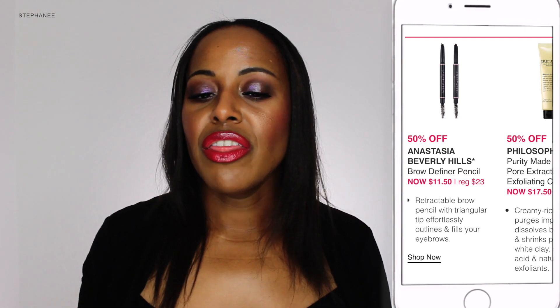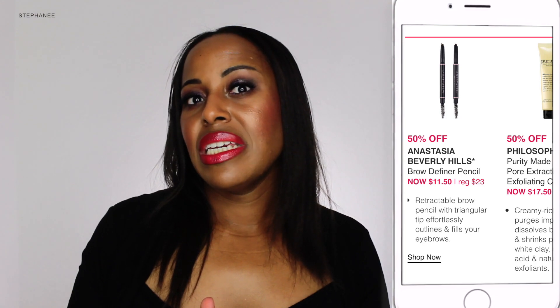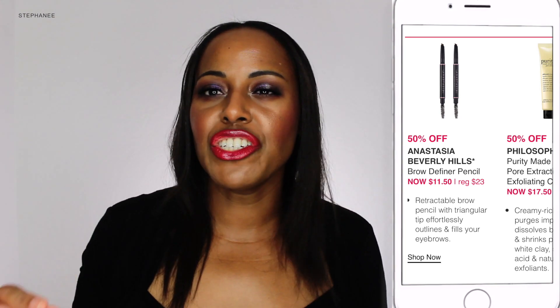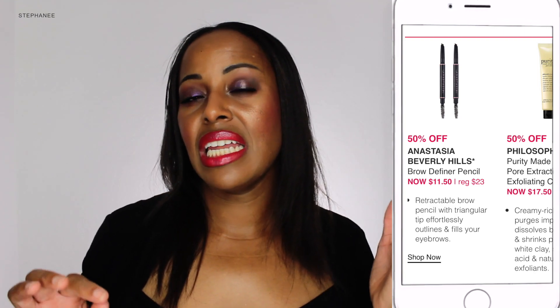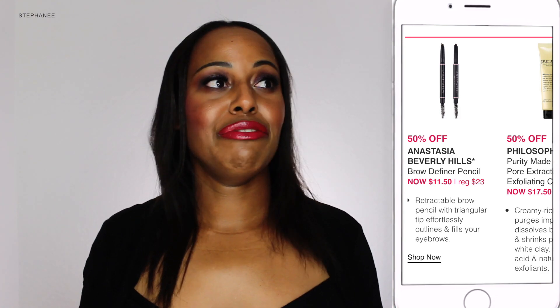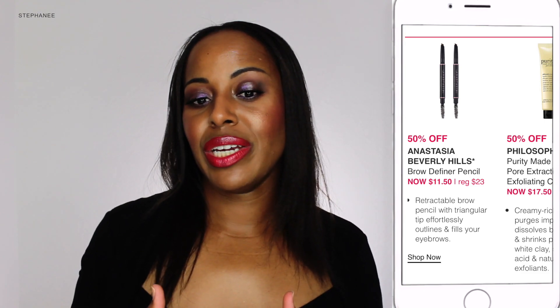Moving on to September 8th — usually for Ulta's 21 Days of Beauty they will have an Anastasia Beverly Hills brow product, and it tends to be the Brow Wiz. For this sale they're having the actual Brow Definer pencil, which is slanted and is not something I use for my brow routine. I'm a heavy Brow Wiz user because it has such a fine thin point and you can just draw your lines. However, if you want something a little thicker that's going to fill in more and not be too precise, then that might be the option for you. But for this sale, for the first time I'm going to have to pass on that because I'm a Brow Wiz girl.